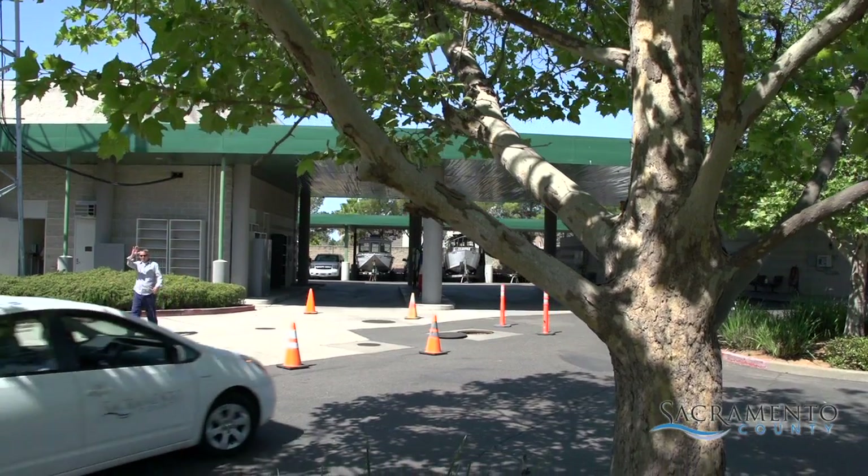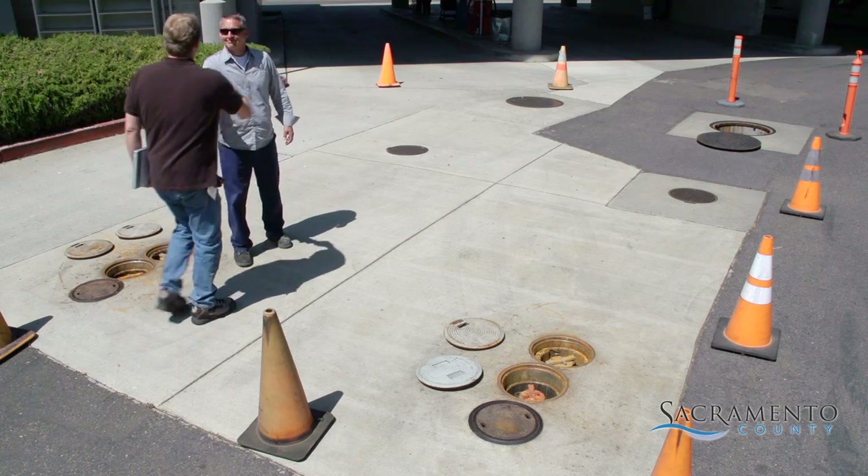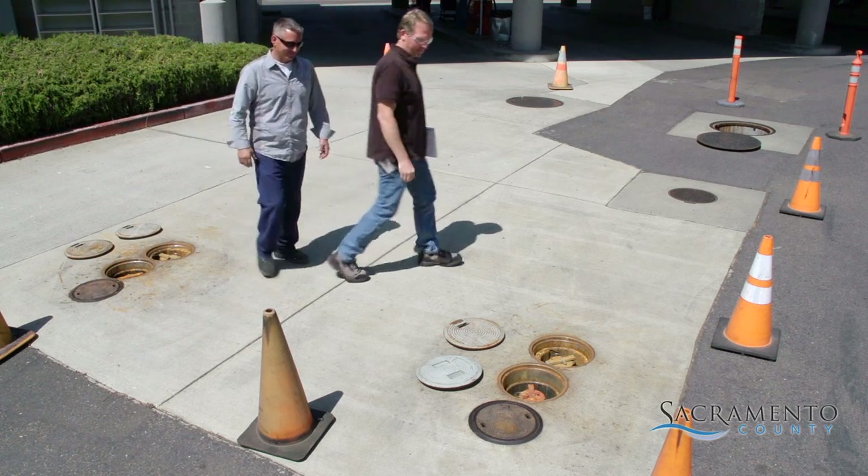EMD conducts inspections at a variety of businesses and organizations. These yearly inspections help protect our shared water supply from potential contamination.